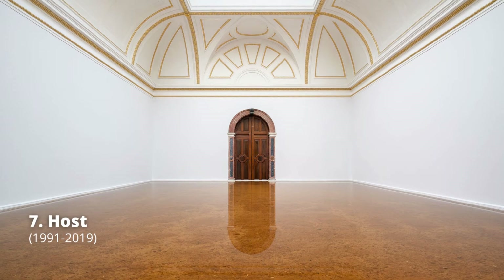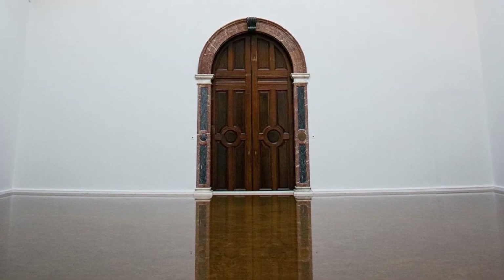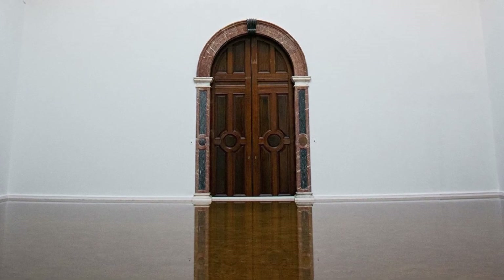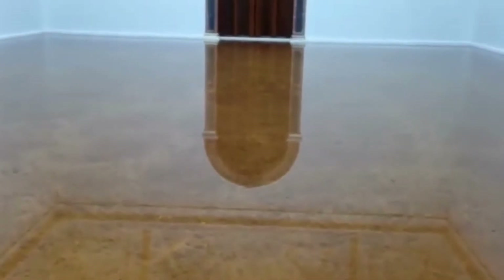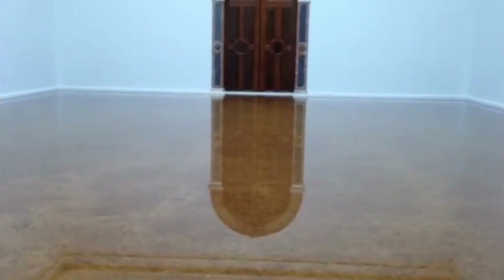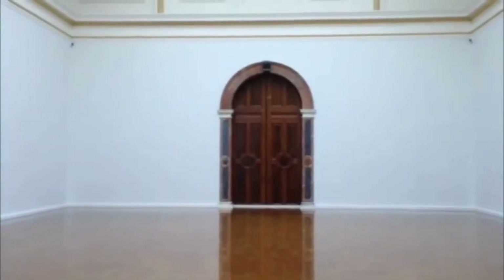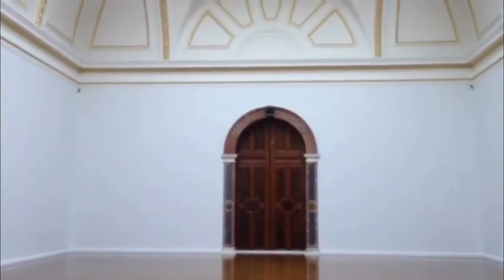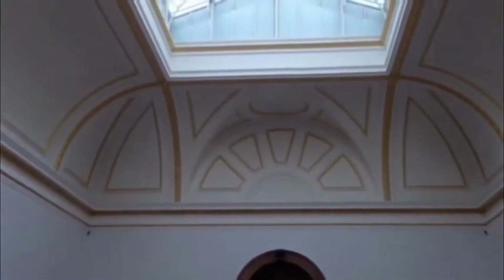Host involves flooding a gallery to a depth of 23 centimeters with a mixture of equal parts of earth and Atlantic salt water, consisting of raw organic elemental substance counterposed to an artificial constructed architectural environment. Host is the outside brought inside. The interaction of the clay and water with the air is unpredictable — when the work was presented in Kiel, Germany, the color shifted from black to orange within the first few days of installation.